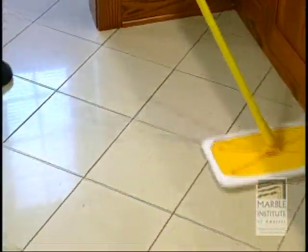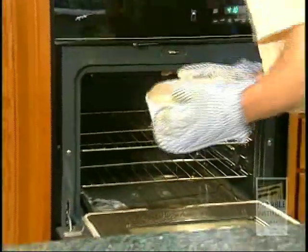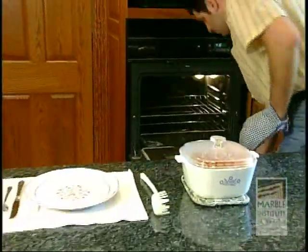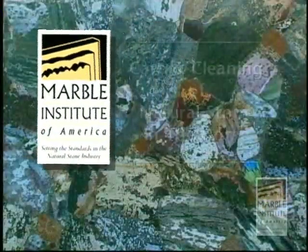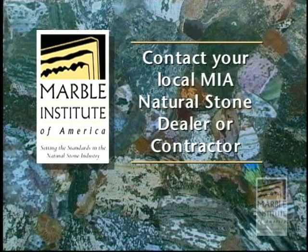Now, the rest is up to you. Simple care and maintenance will help preserve your stone's beauty for generations to come. Taking care of your stone is not much different than taking care of a fine piece of mahogany or oak furniture. This short video has been developed by the Marble Institute of America to provide routine cleaning guidelines as well as procedures for stain removal. If any situation arises where you don't feel comfortable trying to remove a stain or other blemish, or if you have any questions concerning care and maintenance, simply pick up the phone and call your local MIA natural stone dealer or contractor.